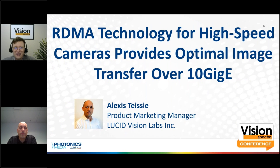Welcome everyone to the 2023 Vision Spectra Conference. Thank you all for joining us. In this session you will hear from Alexei Tissier, Product Marketing Manager at Lucid Vision Labs. Alexei holds a master's degree in computer vision and has more than 15 years of experience working in the machine vision industry. Today he'll share how to optimize image transfers with RDMA technology.